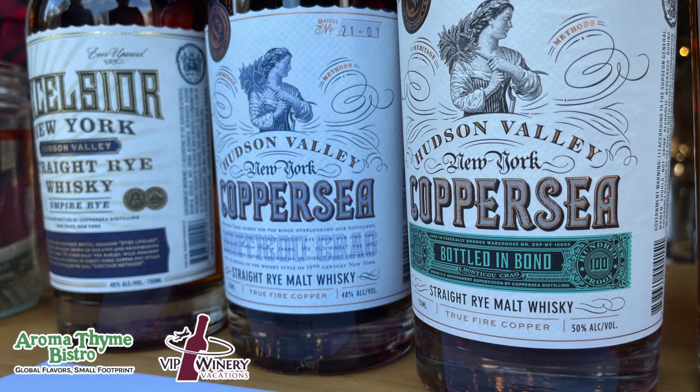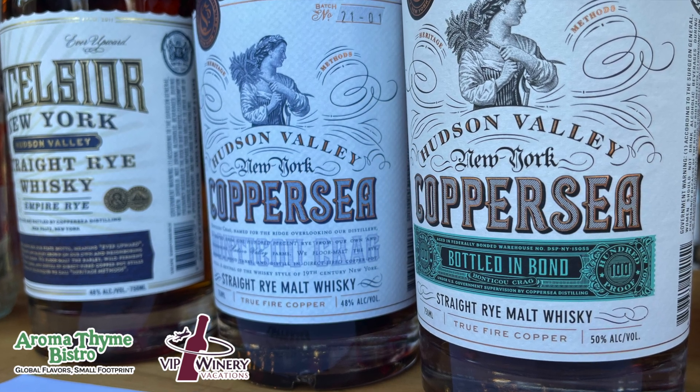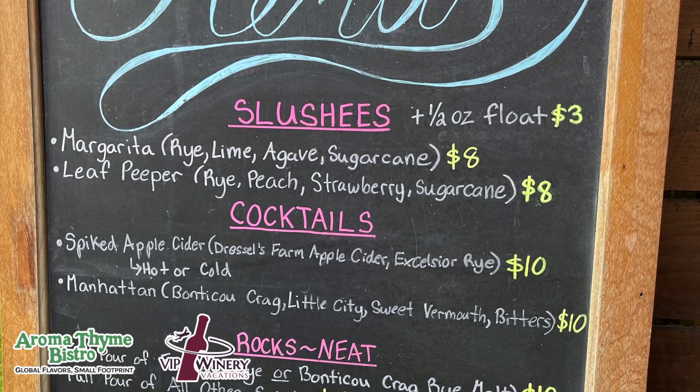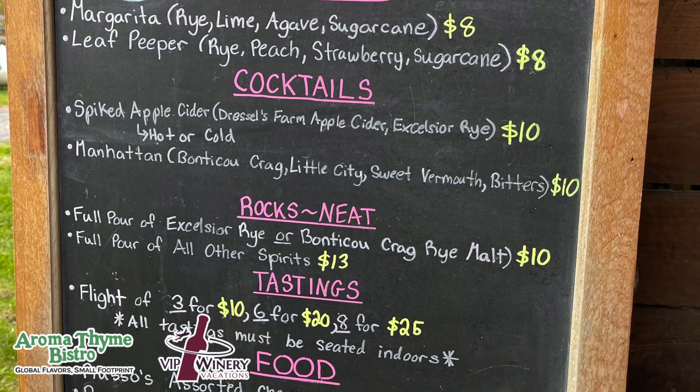There's two stills on the left-hand side, and we'll get a better picture of those in a few. They're making some of the best whiskeys in the Hudson Valley. This is a definite must-stop — it is going to give you a whole different perspective on whiskey here in the Hudson Valley. They have cocktails and slushies.